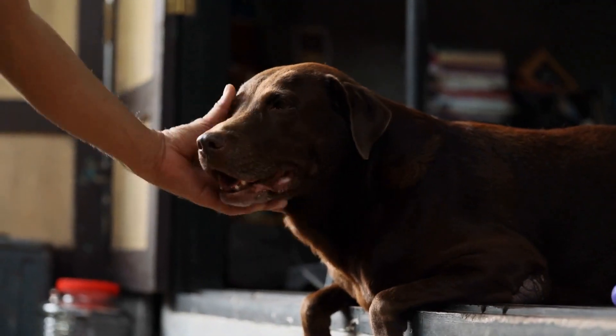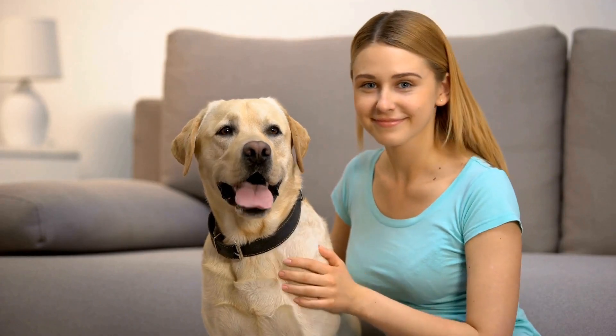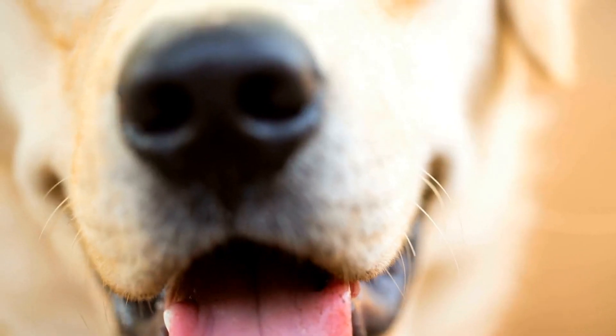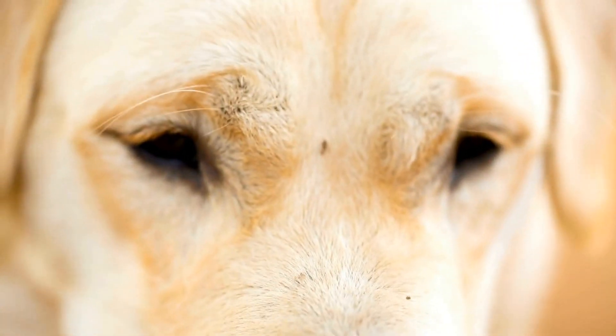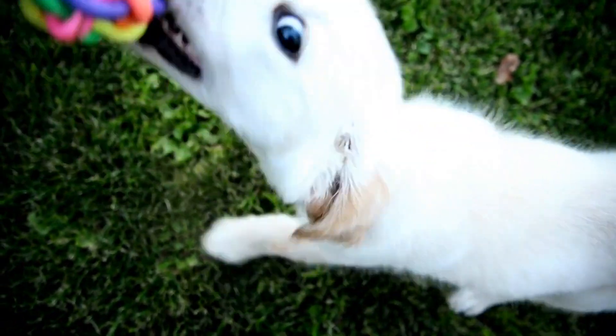Another great option for Labradors are chew toys. Labradors have a natural instinct to chew, and providing them with appropriate chew toys can help prevent destructive chewing on household items. Look for durable and long-lasting chew toys specifically designed for large breed dogs like Labradors. The Nylabone Durachu Textured Dog Chew Toy and the Kong Extreme Dog Toy are both excellent choices that can withstand even the strongest of chewers.